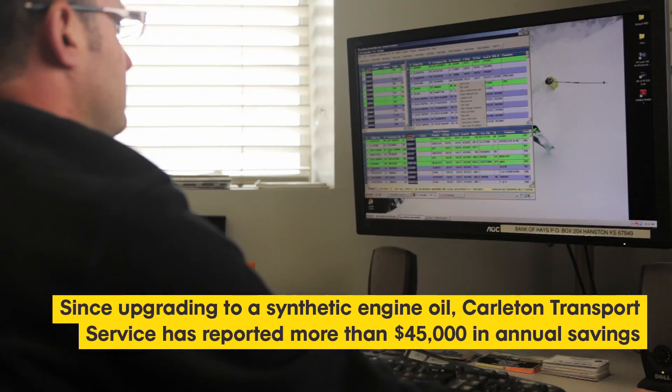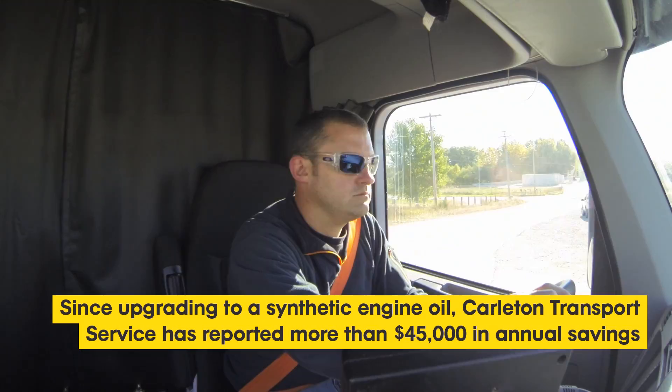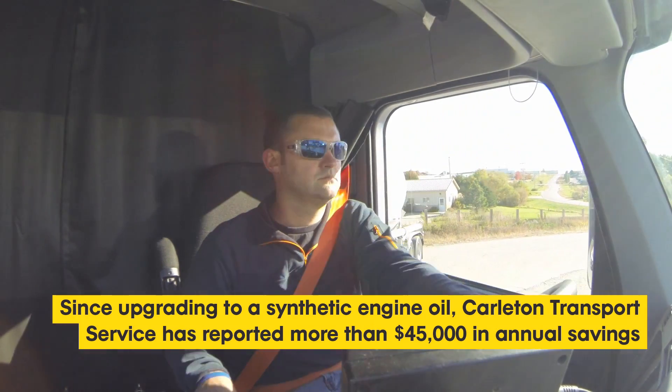For me as a business owner, it means that we run a more efficient, profitable company and I look forward to the relationship with ExxonMobil for years to come.